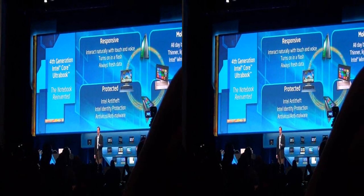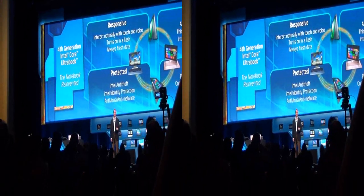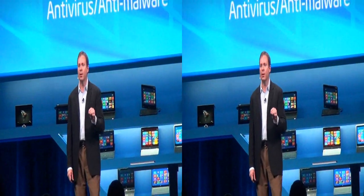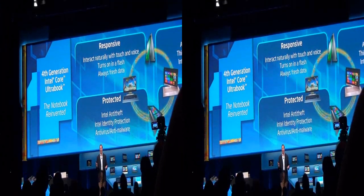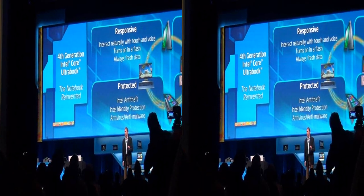We're going to be able with these devices to interact naturally with touch and with voice. What I'm announcing today is that the 4th generation Core Ultrabooks will have a mandatory touch requirement. To be an Ultrabook in the 4th generation Core, it will be required to have touch. We'll have voice capability, and it's going to turn on essentially instantaneously — when you open the lid within a couple seconds you get access to your data, and it's going to be always fresh data.